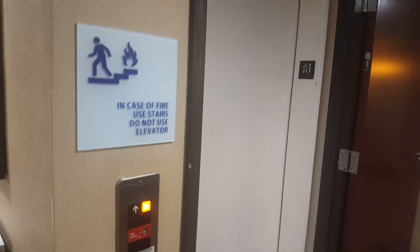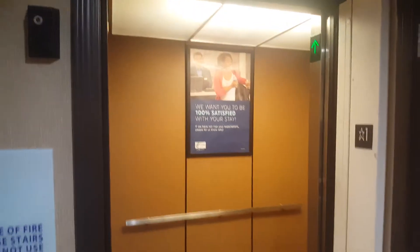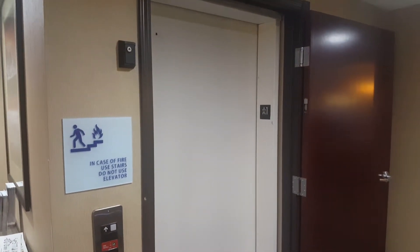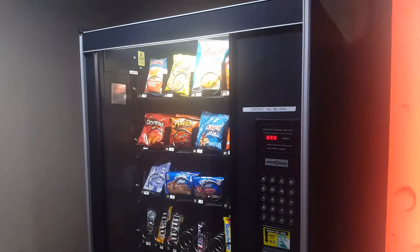Now we'll go check out the elevator, which is an Otis. Just like the classic Otis elevator. And here it is, the elevator. Right here you've got your vending machine — snack machine by Otis Spencer.